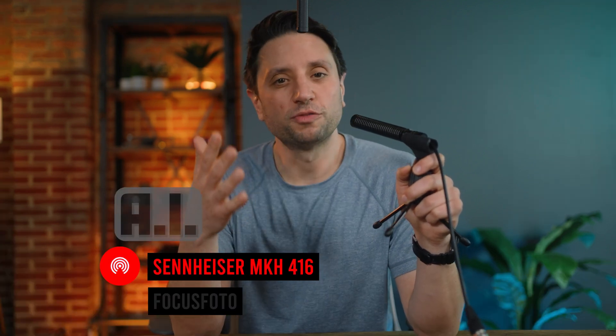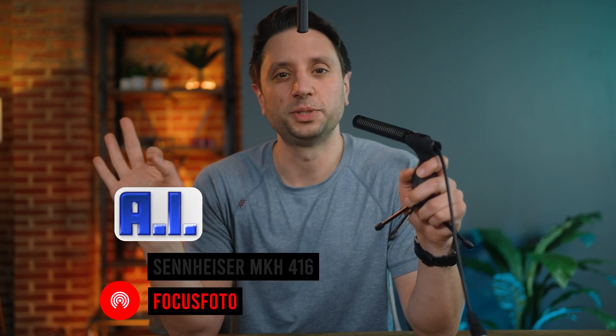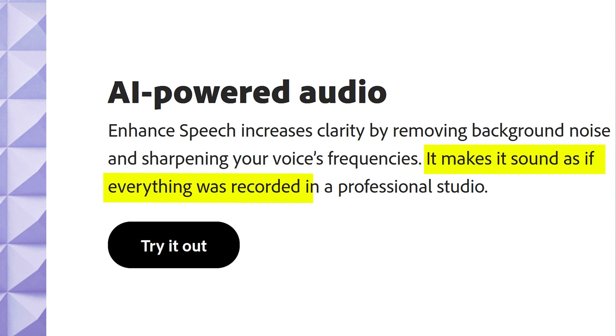Speaking of AI, there are a few different free options to enhance your audio using the robots, but today I'm using Adobe's Enhanced Speech, which promises to make everything sound as if it was recorded in a professional studio.